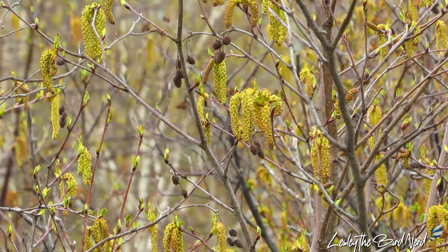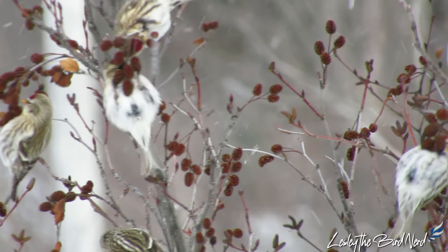With common redpolls, this behavior seems to take place every second year, and is linked to the production of catkins on birch and alder. A poor crop causes them to move out of their northern range in search of better sources.